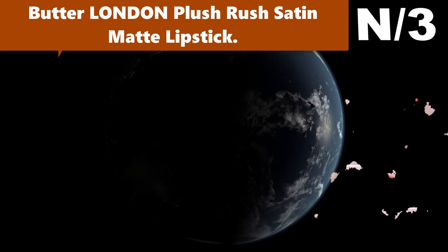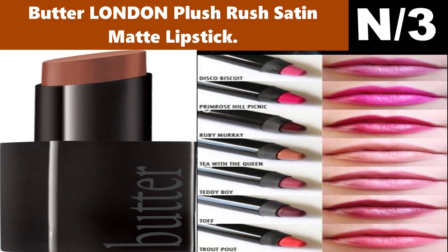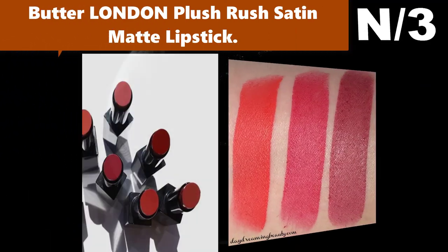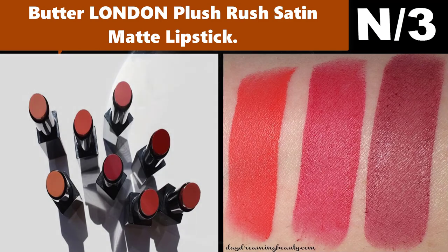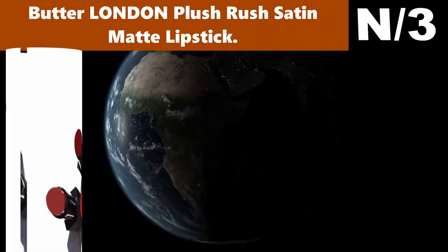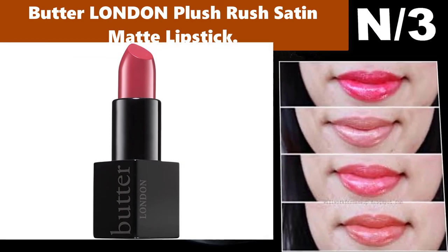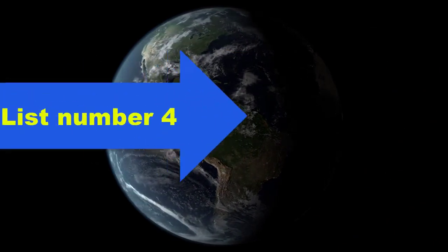Liner information: enjoy lush, plumped lips with our lightweight Plush Rush Satin Matte Lipstick. This creamy, long-wearing formula provides a soft, semi-matte finish, leaving lips looking smooth and nourished with a weightless feel. List number four, liner name: Estetica Man Lip Contour Kit.